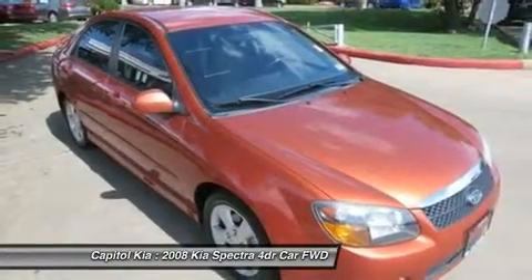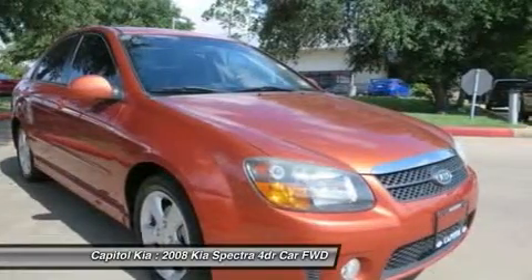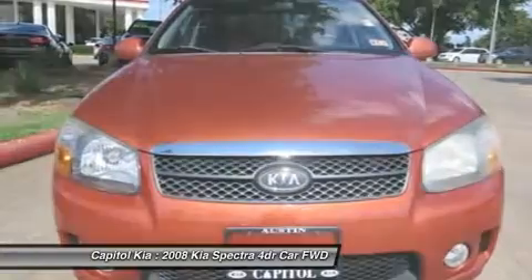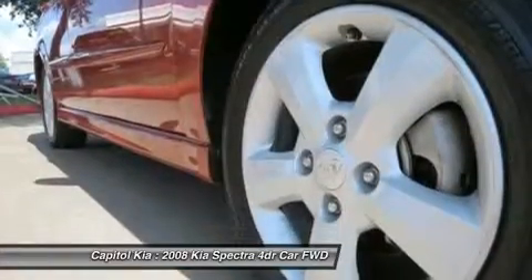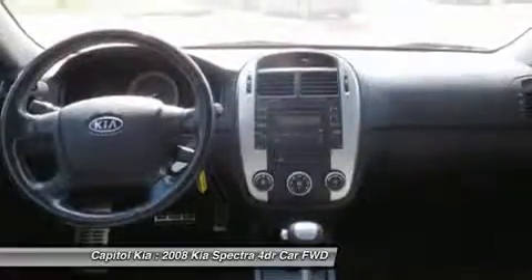The Kia Spectra SX is economically and environmentally smart. Kia clearly delivers on its promise to provide a fuel-efficient vehicle that has the great qualities you need. Gently driven doesn't even begin to explain how lovingly cared for this ultra-low mileage vehicle has been.